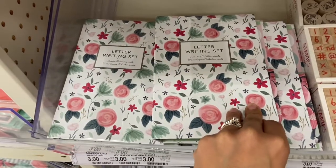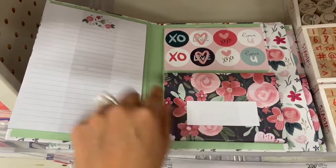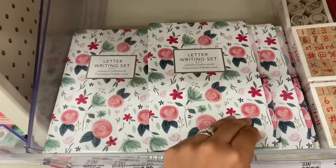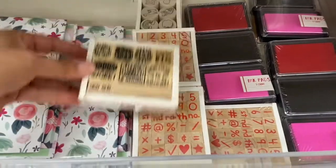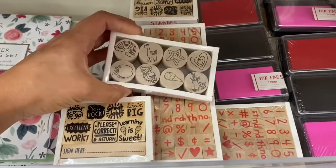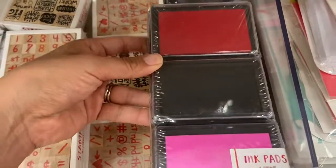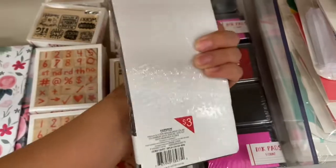I found this letter set for three dollars — it has really cute floral print with stickers, envelopes, and a notepad. They also have stamps with letters, numbers, and different designs for three dollars. And I found this ink pad that comes with three colors: red, black, and pink — also three dollars.